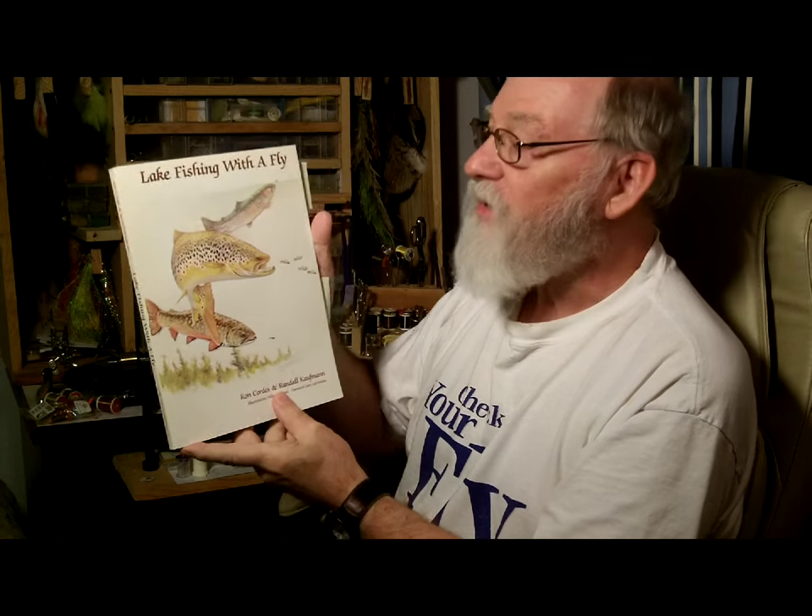Randall Kaufman wrote an excellent book called Lake Fishing with a Fly. It contains really in-depth information concerning the lake structures, the insects themselves, their growth patterns and stages. It's really in-depth, so if you want to really dig down deep this is a book that will help you accomplish that.